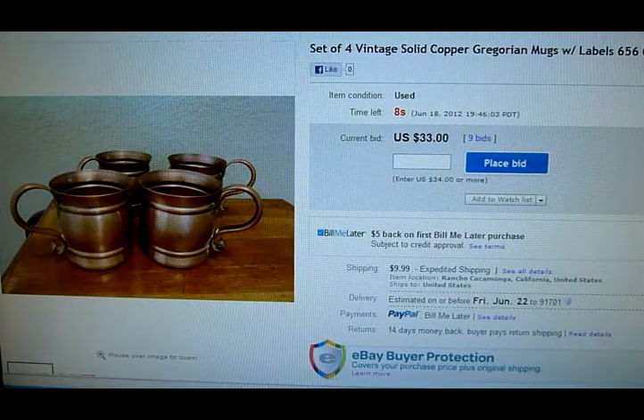Here we go in the final seconds. Forty-four — nice. Not bad. Made ten times my money.